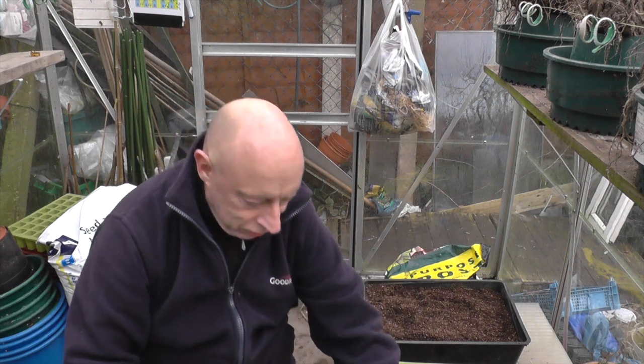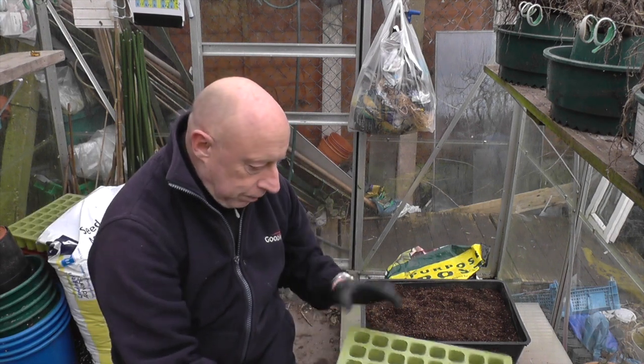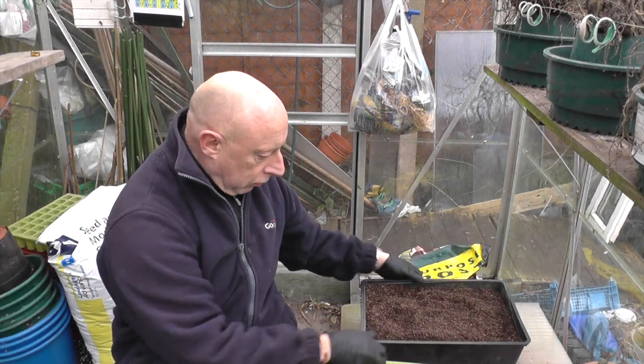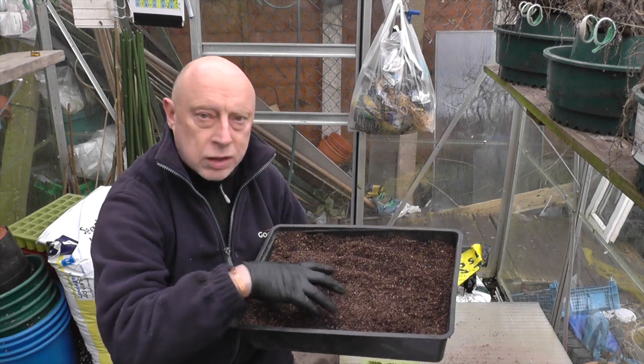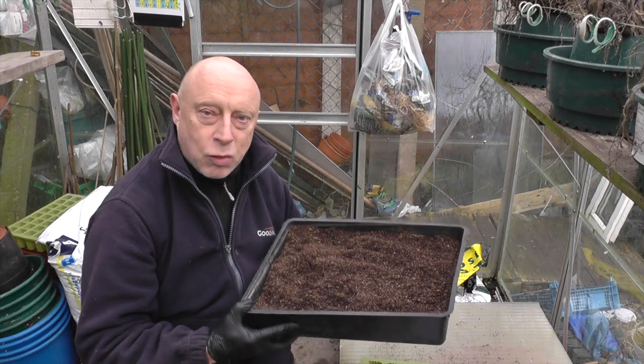It's the 28th of January and the first seeds are about to go in. I've got some celeriac seed here — if you look on the packet. I'm sowing them in these 40-cell trays to start off with, and I've got a little mixer. This is the normal Levington's F2 Plus S, and I've also added a bit of vermiculite, so I'll just get these underway.